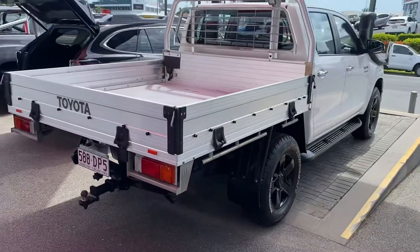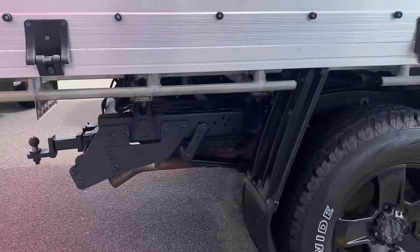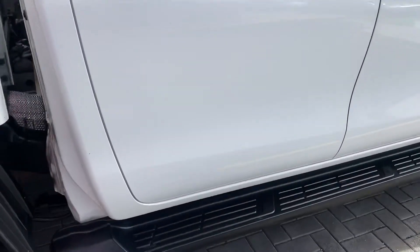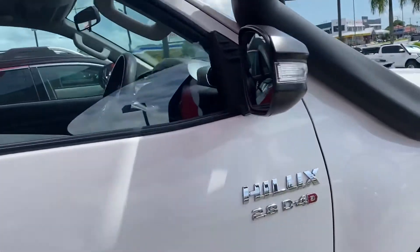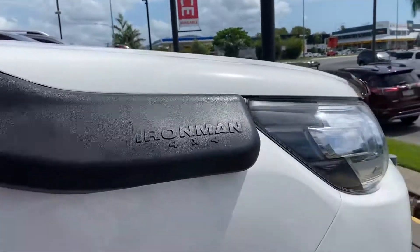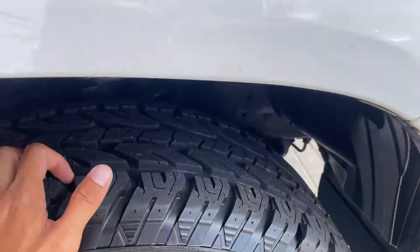Working your way around to this side of the vehicle — mirror image from the other side, just a little stone chip there, nothing too major. No dings, no dents. You've also got an Ironman snorkel fitted to the vehicle, which is quite a nice addition — it doesn't come stock standard with that.